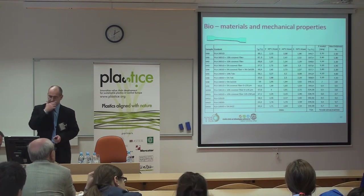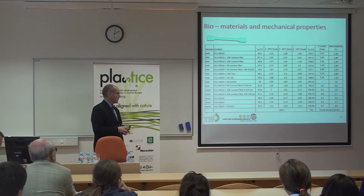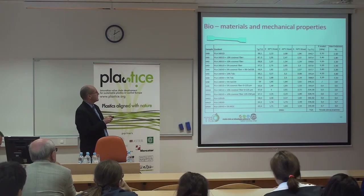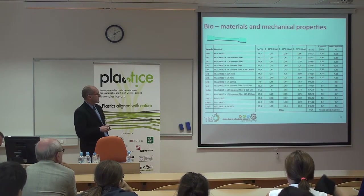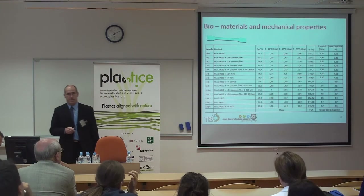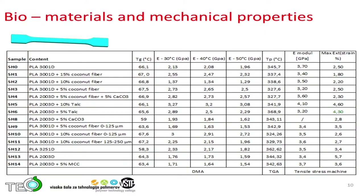Parts were molded in Celje at Polymer College. They evaluated all these materials using DMA, TGA, and a tensile stress machine. The base materials are always PLA — different kinds of PLA — but with fillers: talcum, calcium carbonate, coconut fibers, microcellulose, and others.